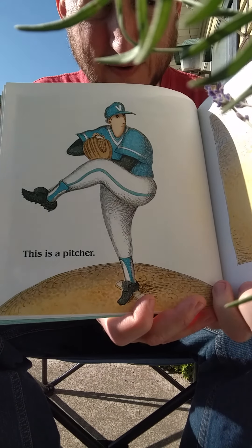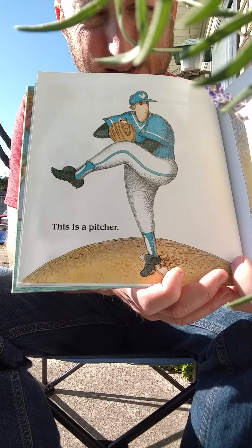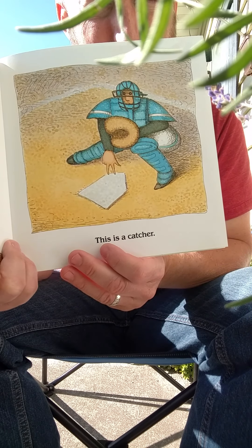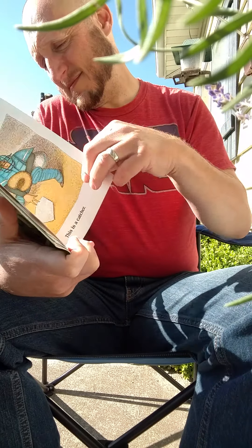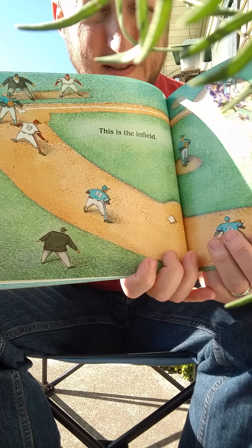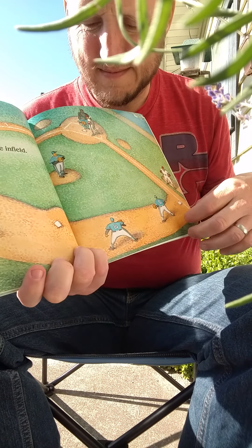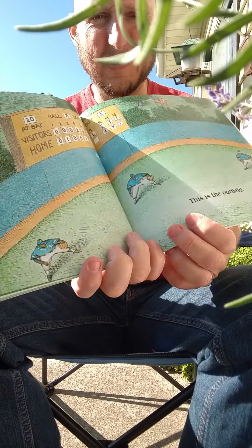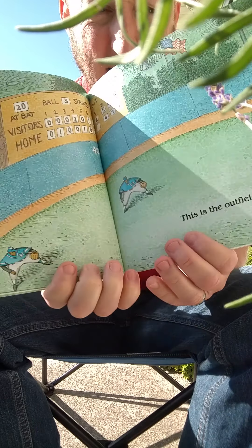This is the pitcher. He throws the ball to the batter. And this is the catcher. He catches the ball if the batter misses. This is the inside of the diamond — the infield. This is the outside of the diamond, called the outfield.